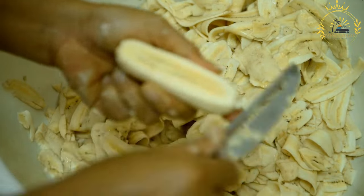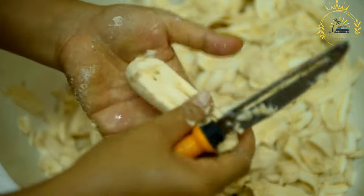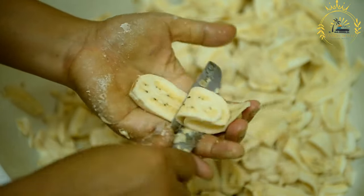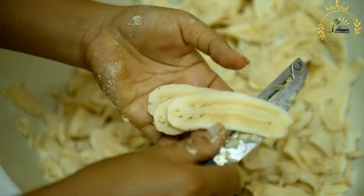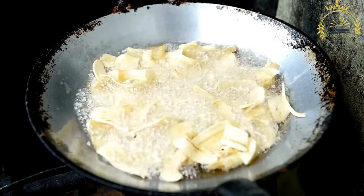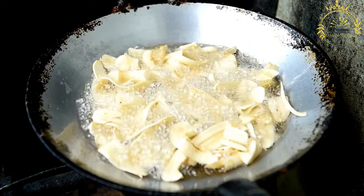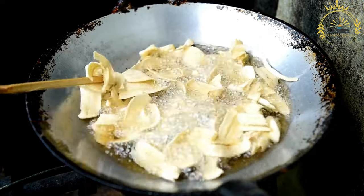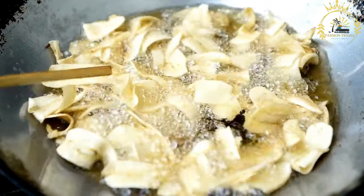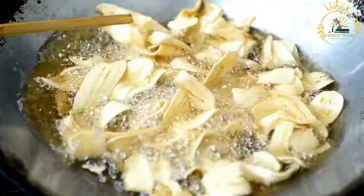Heat the oil: pour enough oil into a deep frying pan or pot to submerge the banana slices. Heat the oil to around 350 to 375 degrees Fahrenheit (175 to 190 degrees Celsius). You can test the oil's readiness by dropping a small amount of batter into it — it should sizzle and float to the surface. Dip each banana slice into the batter, ensuring it is evenly coated, and allow any excess batter to drip off. Carefully place the battered banana slices into the hot oil a few at a time, frying until golden brown and crispy, usually two to three minutes. Remove and drain on paper towels.